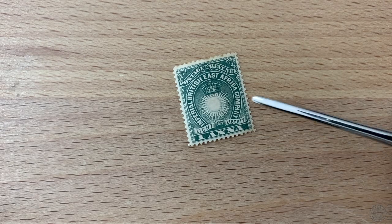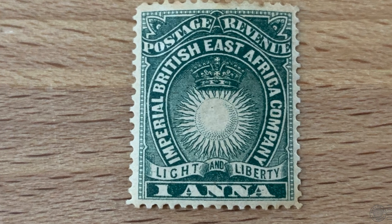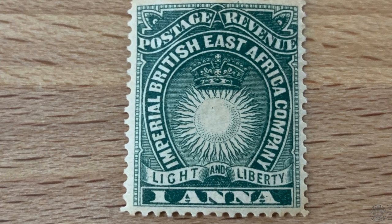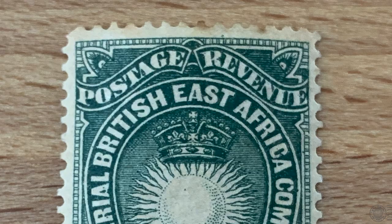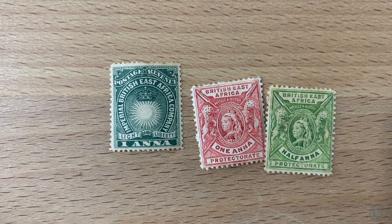That company began issuing its own stamps starting in 1890 and continued to issue them until 1895. This company was ineffective at establishing trade, was a financial mess, and eventually dissolved in 1895 by the British government, which then established the East African Protectorate over the region of Kenya and Somalia — simply known as British East Africa. Initially, the East Africa Company stamps were overprinted with just East Africa Protectorate, until eventually new stamps were issued just for the Protectorate itself, featuring Queen Victoria.